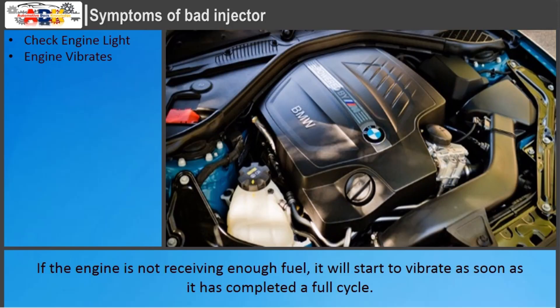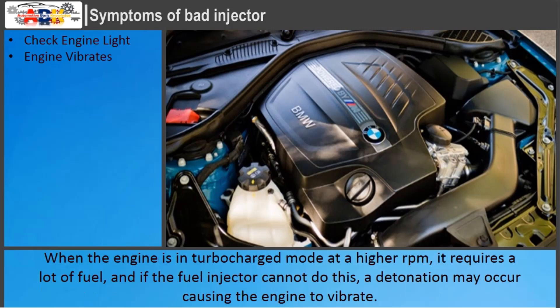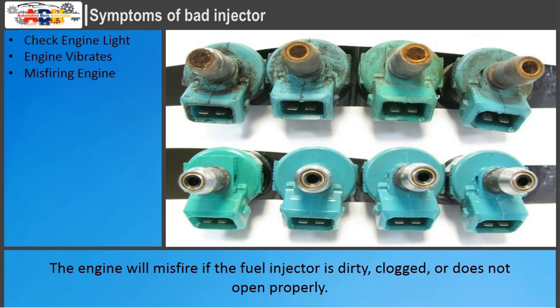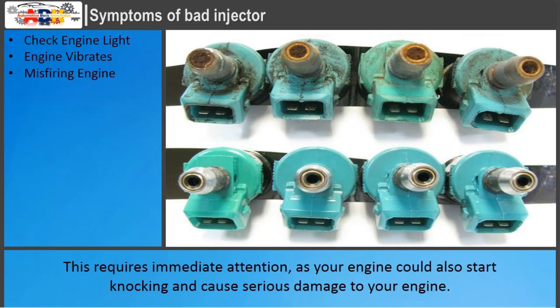Engine Vibrates: if the engine is not receiving enough fuel, it will start to vibrate as soon as it has completed a full cycle. On turbocharged engines, a clogged or dirty fuel injector can have dangerous effects and lead to a detonation that can damage the engine. When the engine is in turbocharged mode at a higher RPM, it requires a lot of fuel, and if the fuel injector cannot deliver this, a detonation may occur causing the engine to vibrate. Misfiring Engine: the engine will misfire if the fuel injector is dirty, clogged, or does not open properly. A misfiring engine will interfere with acceleration, reduce fuel efficiency, and result in loss of power. This requires immediate attention, as knocking can cause serious damage to your engine.